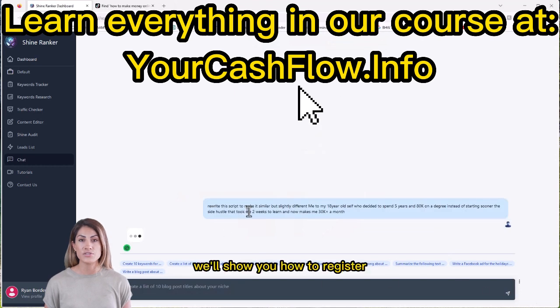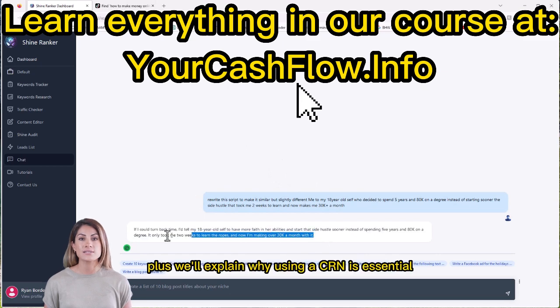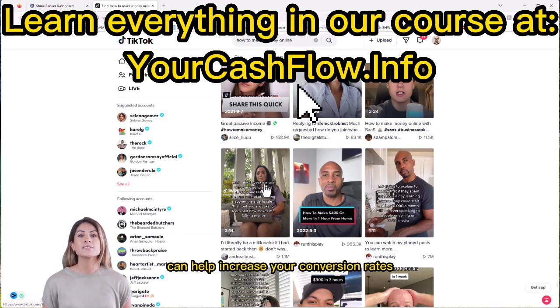In this video, we'll show you how to register a redirect link on Google Domains and turn on SSL for added security. We'll also explain why using a CRM is essential for making money online and how the rule of seven can help increase your conversion rates.